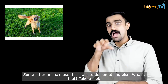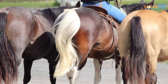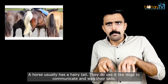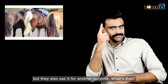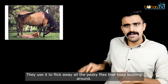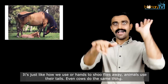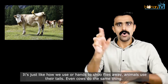Some other animals use their tails to do something else. A horse usually has a hairy tail. They do use it like dogs to communicate and wag their tails, but they also use it for another purpose — they use it to flick away all the pesky flies that keep buzzing around. It's just like how we use our hands to shoo flies away. Even cows do the same thing.